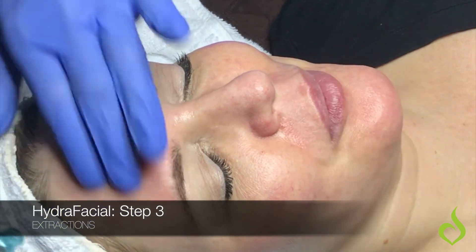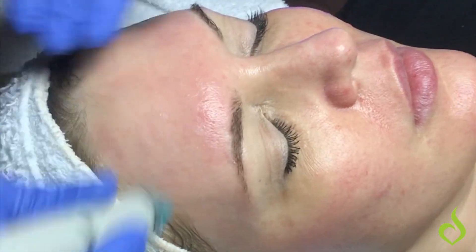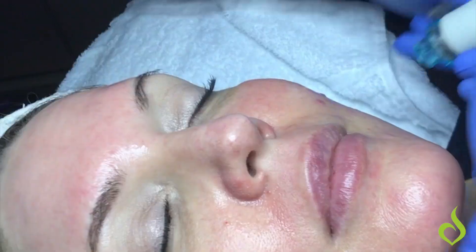This step is the beta step. The beta step is going to go in and really extract the skin and deep cleanse the skin. I love to call this kind of like a back flushing of the pores, because it really truly is getting down deep and dirty and getting those pores nice and clean.